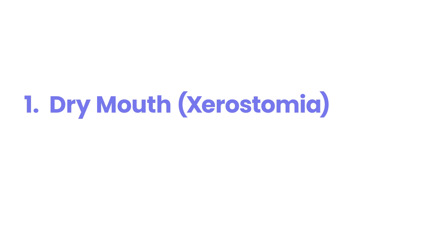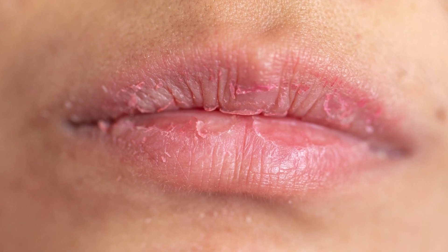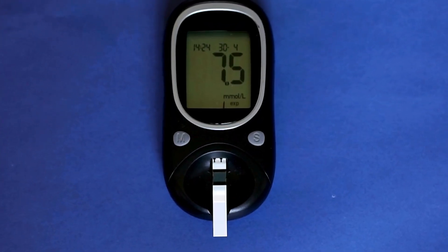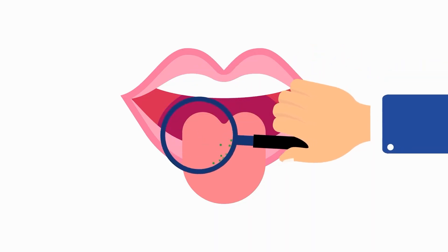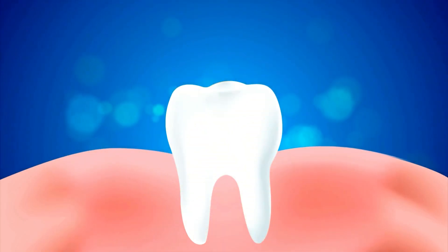1. Dry Mouth (Xerostomia). Dry mouth, or xerostomia, is a common but often overlooked symptom of diabetes, caused by high blood sugar levels reducing saliva production. Saliva plays a vital role in washing away bacteria, balancing pH, and protecting teeth and gums.